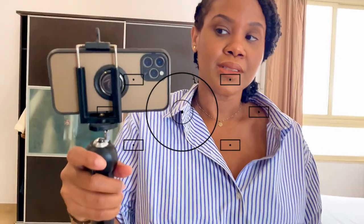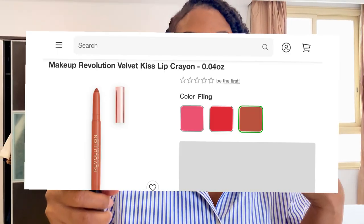I also want to show you guys my lip color because it is really pretty. I like the consistency of this lip crayon — it's from Makeup Revolution, I'll link it in the description box below, and it's called Fling. If you just want a natural pretty lip, I line my lips with a brown lip liner, usually Cork from MAC, and then I put the crayon on top. It's such a pretty natural nude lip — I absolutely love it.